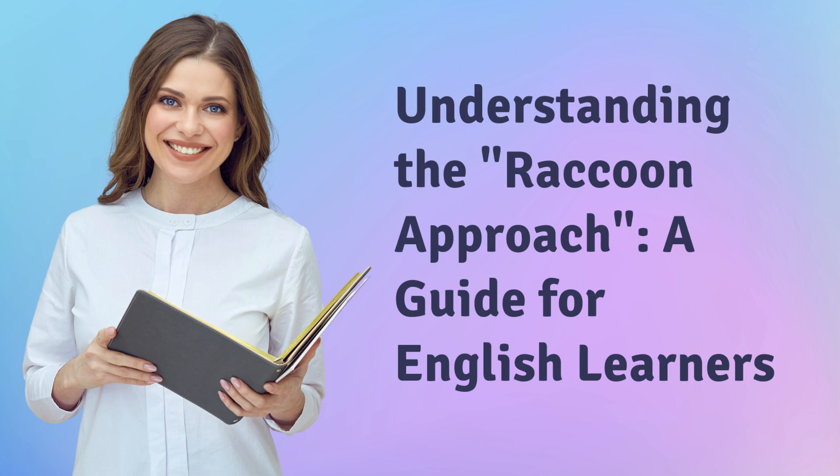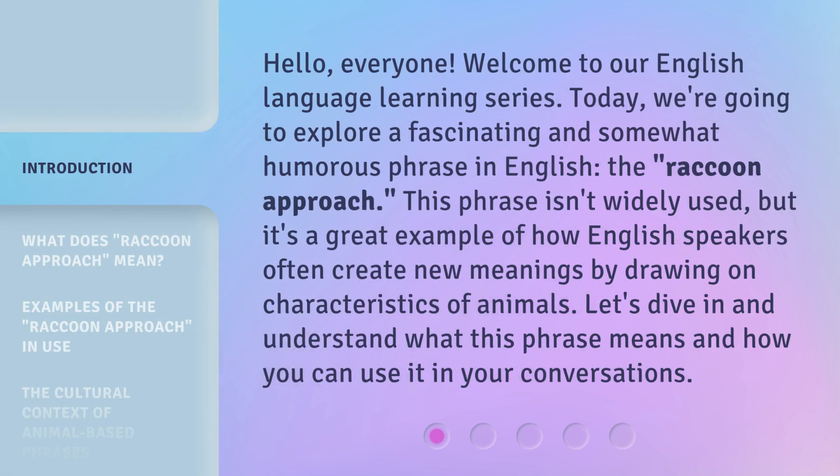Understanding the Raccoon Approach: a guide for English learners. Hello, everyone. Welcome to our English language learning series. Today, we're going to explore a fascinating and somewhat humorous phrase in English, the Raccoon Approach. This phrase isn't widely used, but it's a great example of how English speakers often create new meanings by drawing on characteristics of animals. Let's dive in and understand what this phrase means and how you can use it in your conversations.